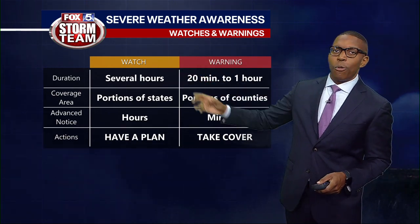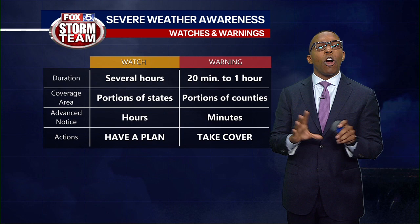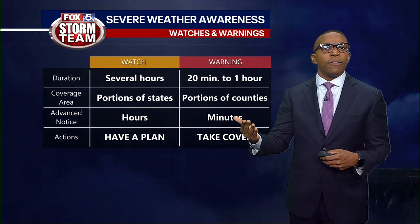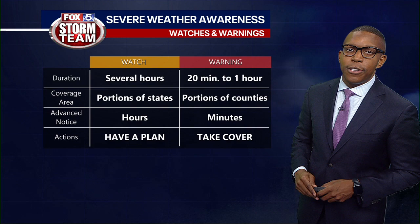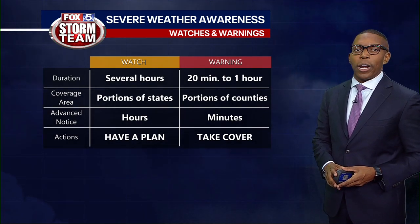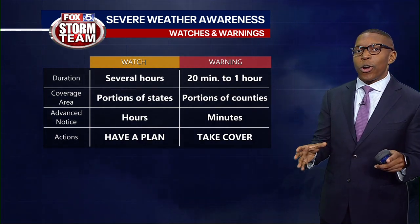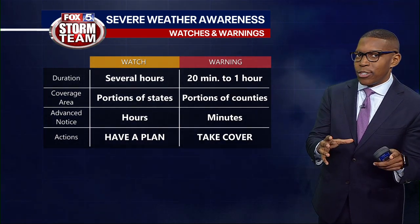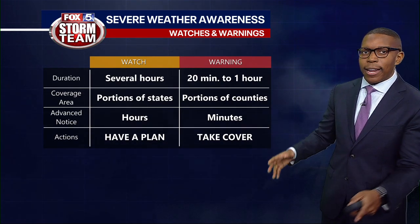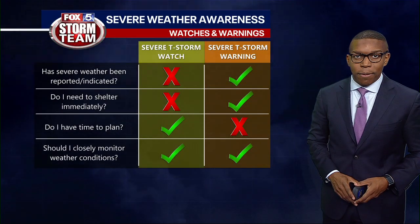First up is the watch. Watches are typically issued over several hours at a time and cover large areas, slight portions of states. You're given hours of lead time to plan and to fine tune that plan — a plan that could be put in place whenever you receive a warning. Warnings typically last between 20 minutes to an hour. They are shorter and typically cover much more concentrated areas, like portions of counties, giving you a few minutes of lead time to take cover and to act on that plan.